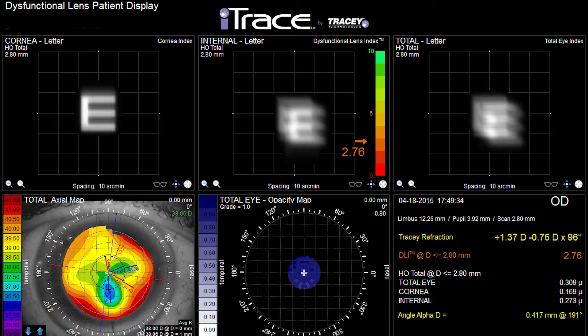He was mapped on the eye trace and the dysfunctional lens index showed a very low score in the 3.3 range, and the opacity was also very low, indicating a clear lens. Most surgeons would not have known that his problem was now in the lens, not on the cornea.